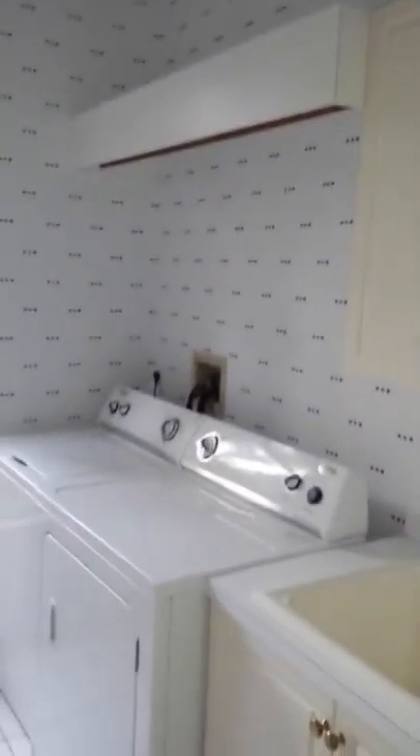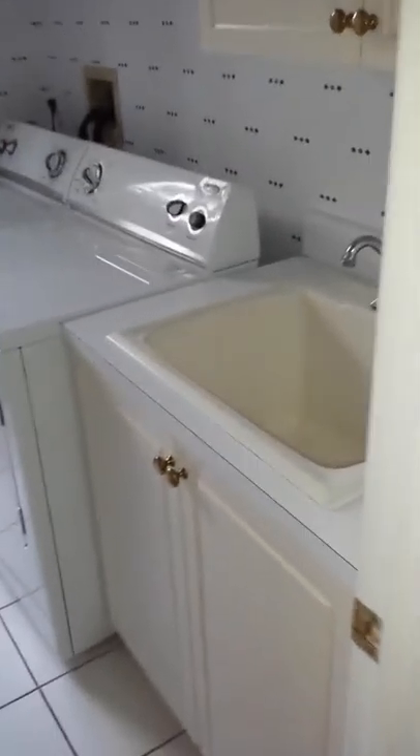Laundry room. Got some wallpaper. Big, huge, deep sink. All done well.